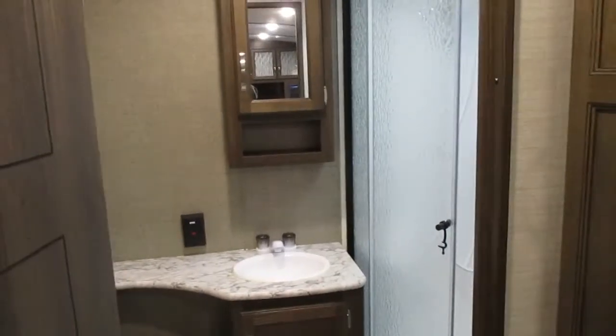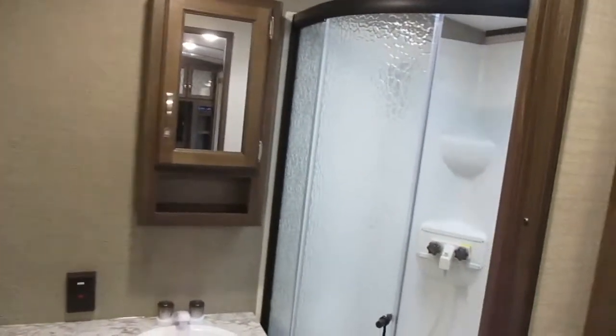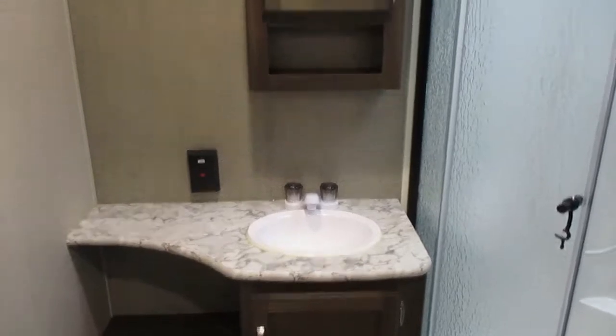When you come to the back of the 26 RBPR that is the rear bath. When you come in you have a corner shower that's nice. You have a decent sized sink with some counter space. You do have a mirrored vanity with some storage, and a little bit of deep storage — put all your towels, washcloths, whatever you need in there. And then you have your toilet.